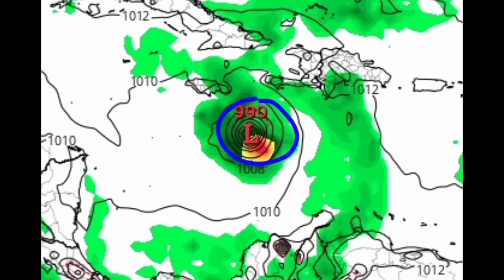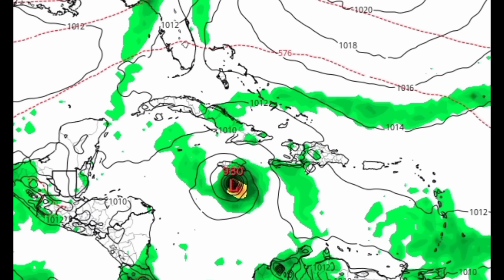Those isobar lines are tightening up, which is a signal of intensification. By Tuesday night, the Euro is showing a 980 millibar hurricane just to the south of Jamaica. Last evening the Euro was showing this would be a lot further south of Jamaica, so now it's taking it a lot closer. With the next front coming down, that would suggest a northwestward track — a very interesting scenario. I'm not saying it will happen, but it is one of the many possibilities on the table at this point in time.